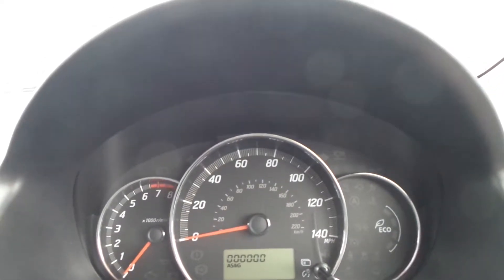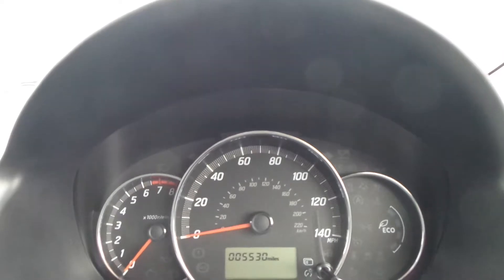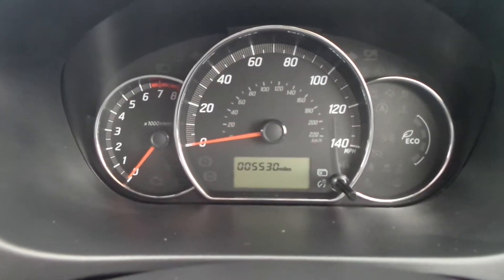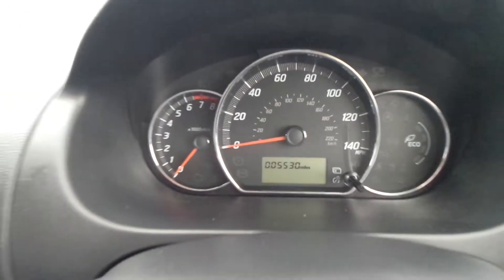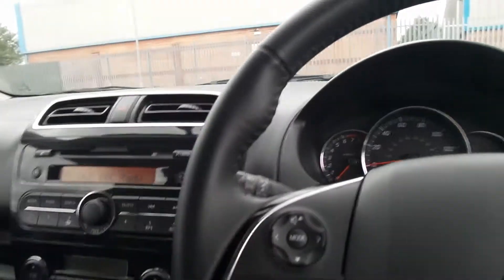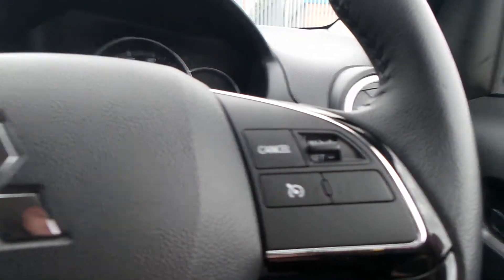On the dashboard, I'll turn the engine off as it tells me to. The mileage shows the vehicle has covered 5,530 miles. On the leather-bound steering wheel, you get thumb controls for your audio and your phone, and on the right it's your cruise control.